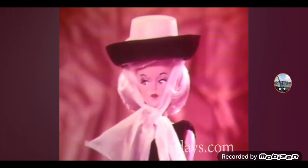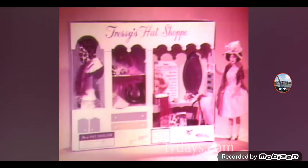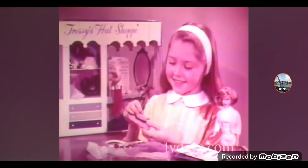And now, top it off with hats! Tressie wears a hundred hats! Here's Tressie's Hat Shop! And I'm Tressie's Hat Designer!